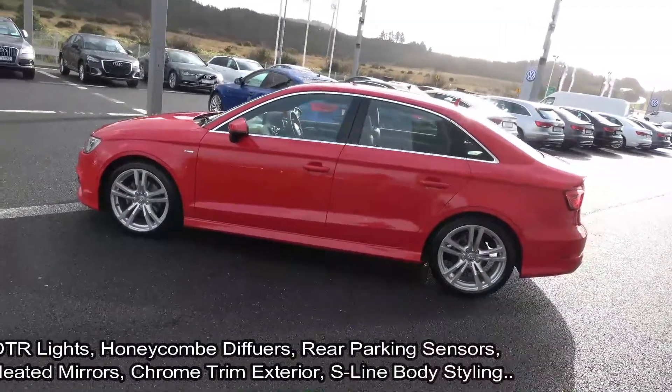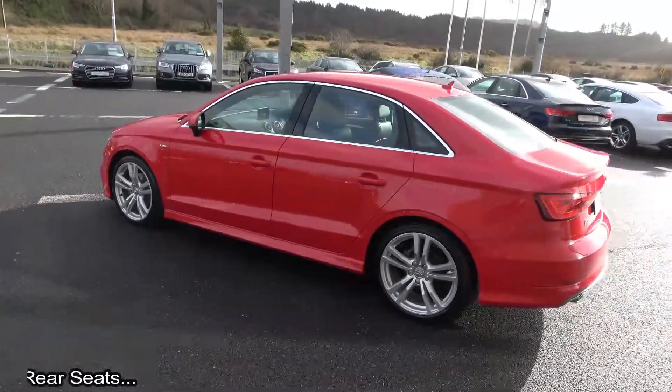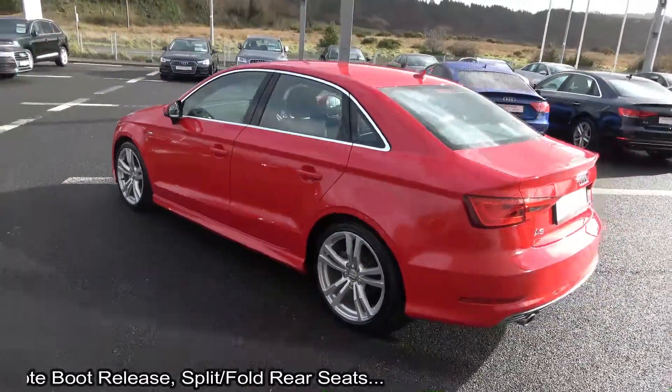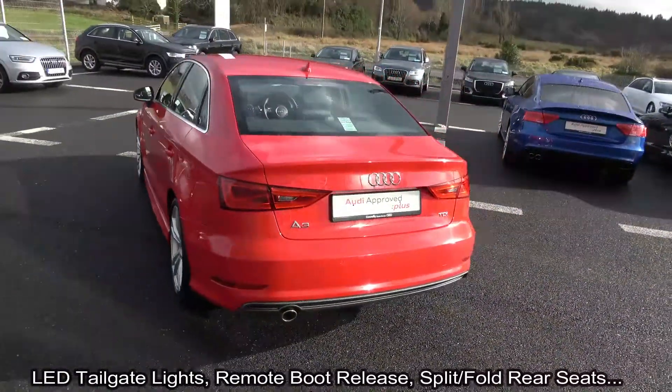Your features include LED headlamps, LED daytime running lights, and honeycomb diffusers. The vehicle is complemented with 18-inch 5 split-spoke alloys, colour-coded electric heated wing mirrors, chrome trim exterior, and chrome tip finish on your exhaust.